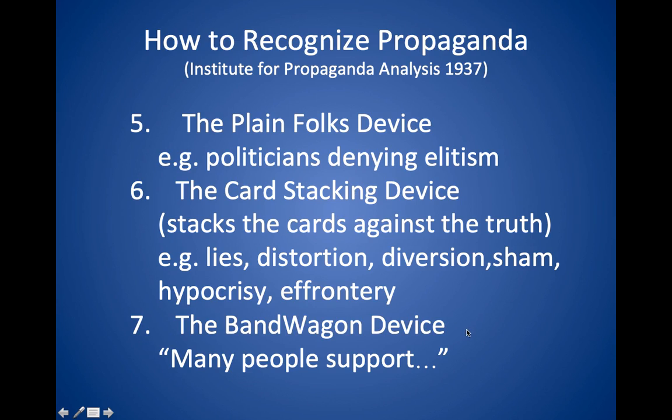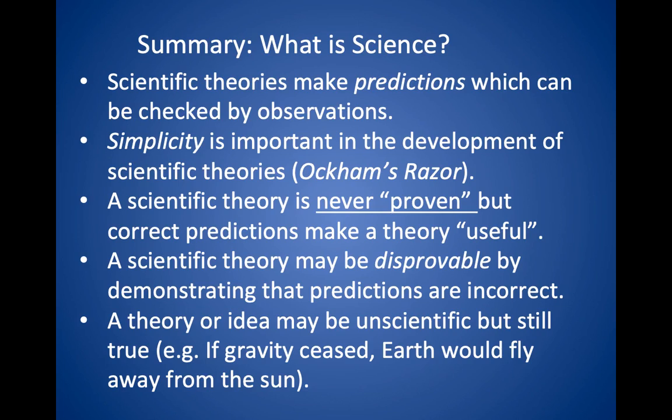And finally, the bandwagon device: you have an idea, you want people to support it, you just say many people support it. Believe it or not, that convinces people they should support it too, because people don't like being in the minority. So those are some common propaganda techniques.